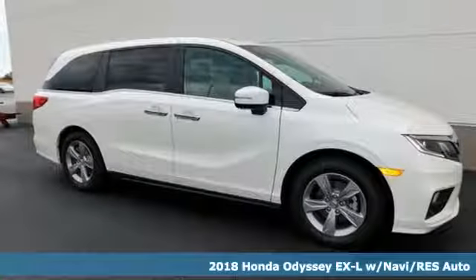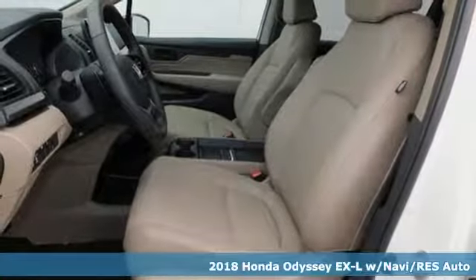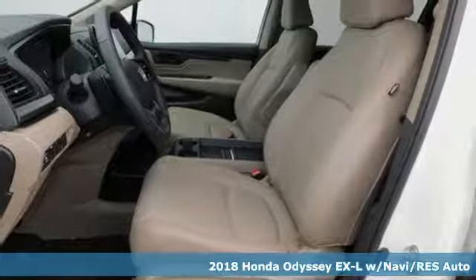It's a 2018 Honda Odyssey. Pack up the family and hit the road in this ultimate vacation machine.